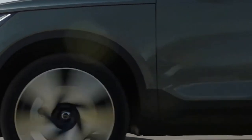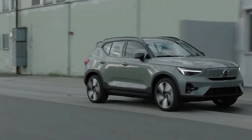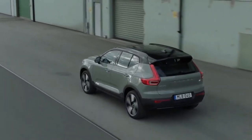The most significant update on the 2023 Volvo XC40 is its headlamps, which now resemble the Volvo C40 electric coupe SUV's Pixel headlights.